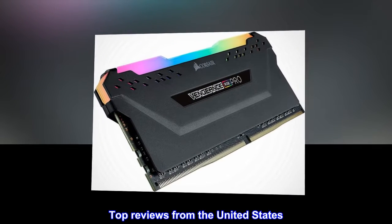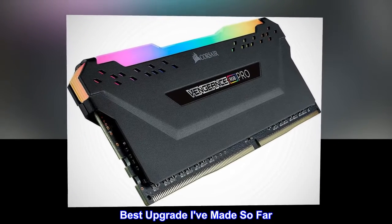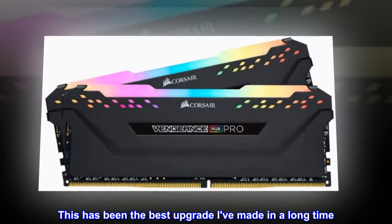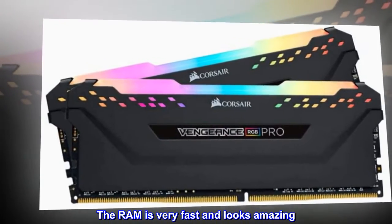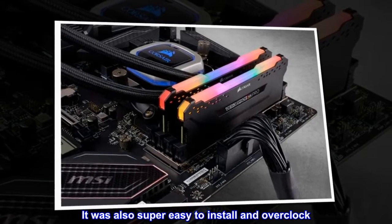Top reviews from the United States. This has been the best upgrade I've made in a long time. The RAM is very fast and looks amazing. It was also super easy to install and overclock.